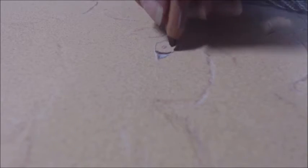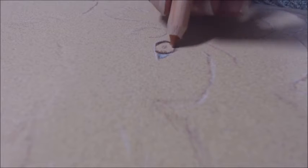Hey everyone! Welcome back to a new video. Today I am drawing with my beloved pastels again and I'm drawing another realism piece.